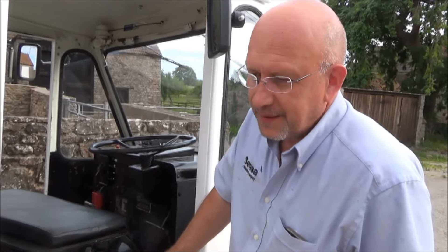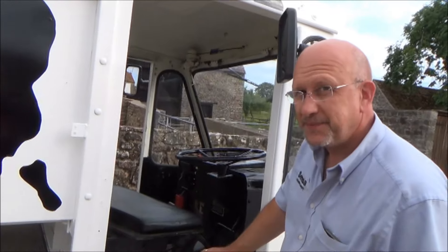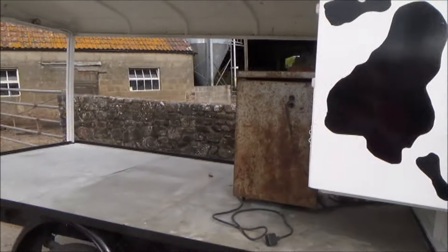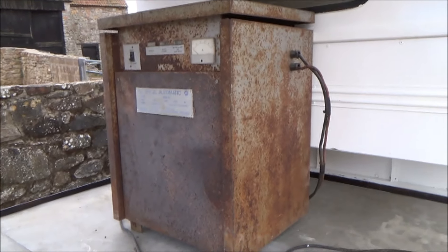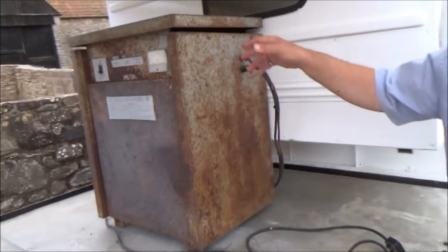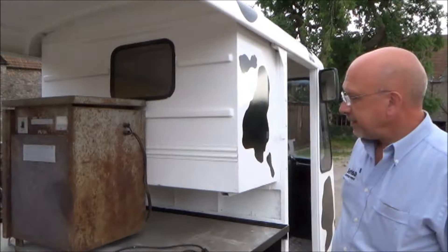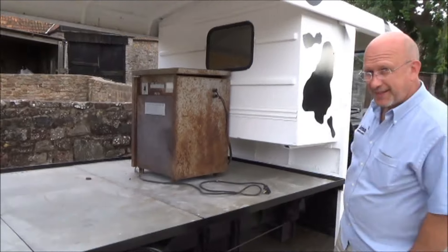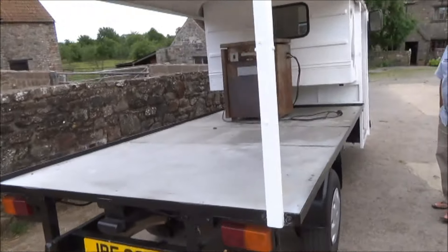How long will they last when you charge them? It's a very good question - I haven't really found out yet. Got me about six miles this morning, but it was getting slow - and it's all uphill. Six miles isn't far, is it. The technology is quite old - it's not like a modern electric car where you can go 150 miles. You don't want to run out because you've got to push this thing! That's the battery charger - it'll only go about six or seven miles between charges.